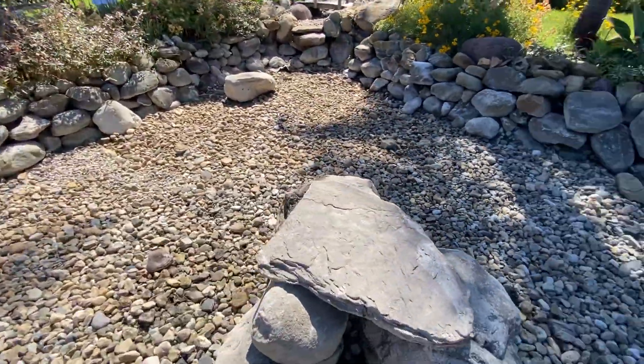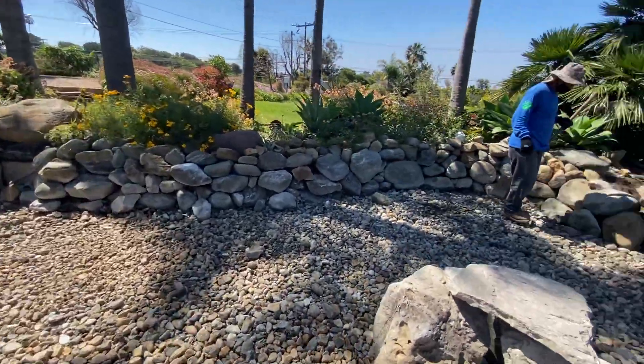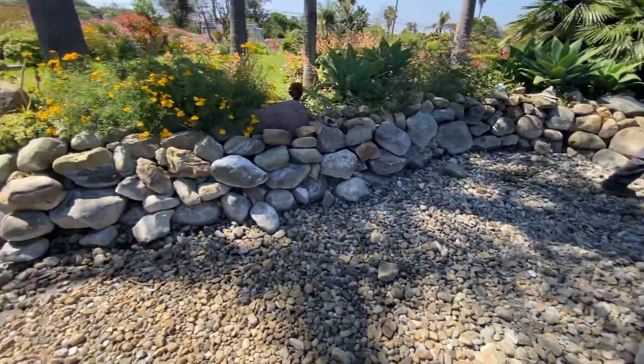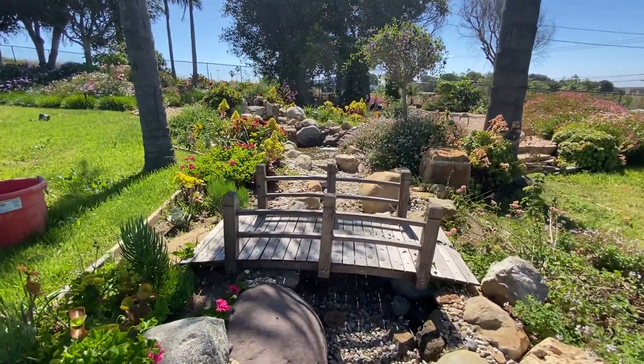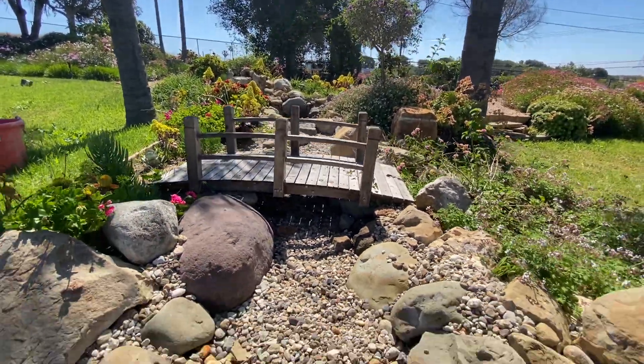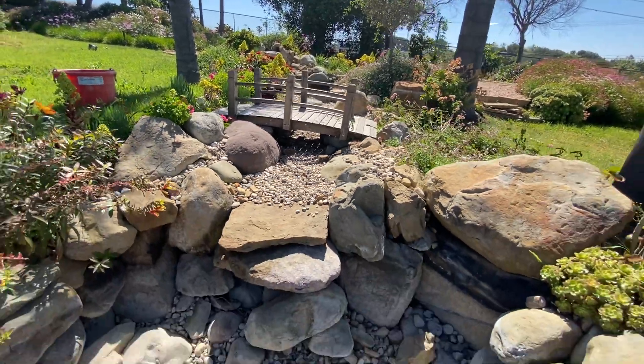And we're creating fish caves here, getting everything all repositioned. We've already started to fill this pond — our water's running. So in about four or five hours, this pond will be up and running and looking beautiful.